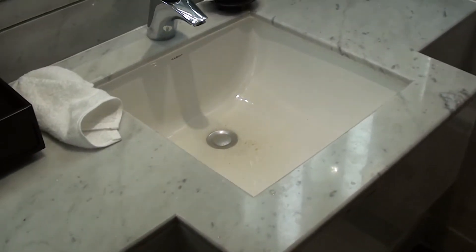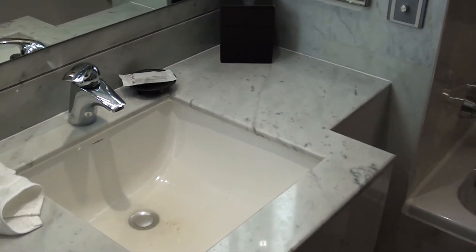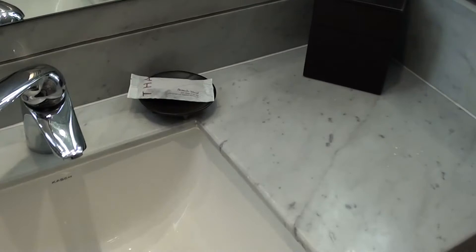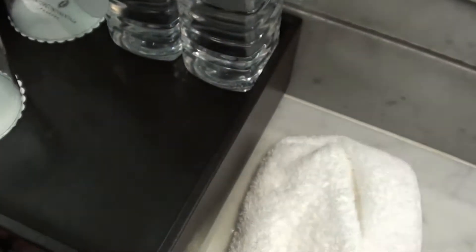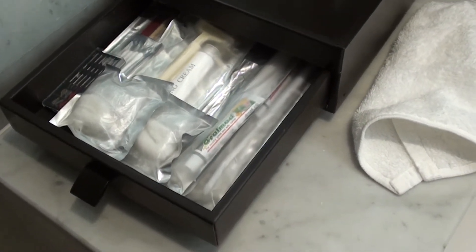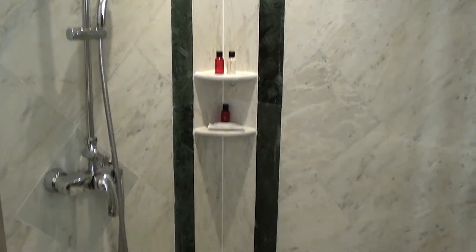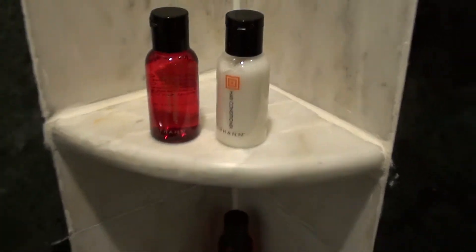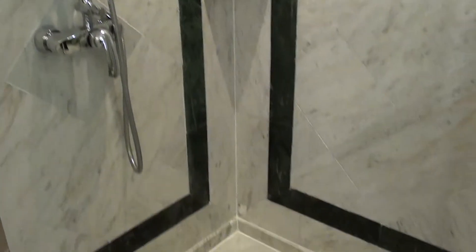They did do some work on the sink area, but all the other stuff is basically old. They now have the Tonne line of toiletries here, along with the usual stuff — toothpaste and a shaving kit. And here's the shower, with more Tonne products. I really like this line; they now have these at Marriott's as well, and they used to have the same line at the Renaissance Hotel across the road.